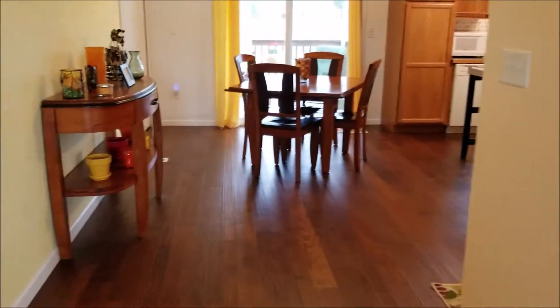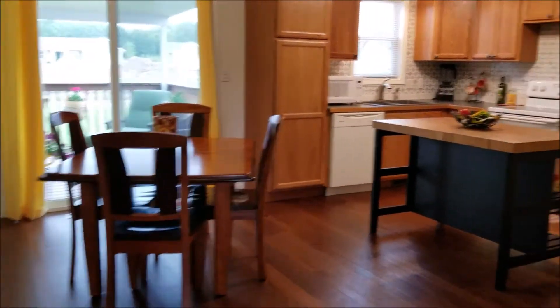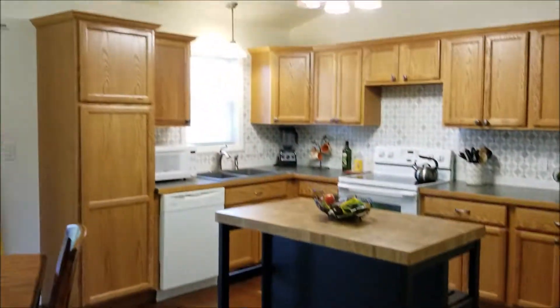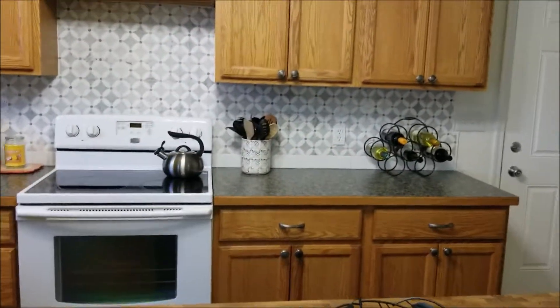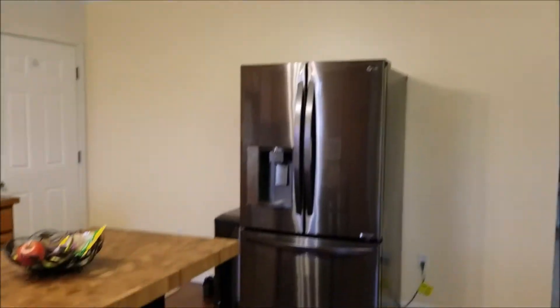So now we're going to swing around. I don't care how big a dining room table you have, it's going to fit. Now that is a personal island — it does not have to be here, but it does show how big this kitchen is. If you're into space, this home has got a lot of space.